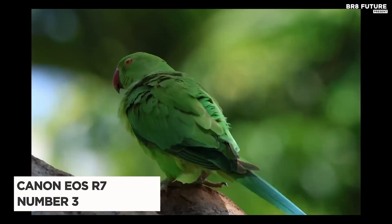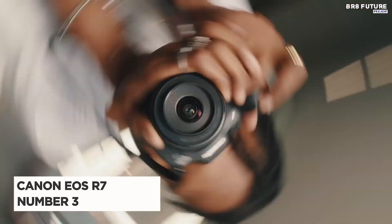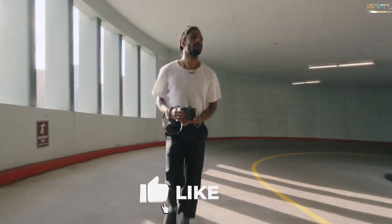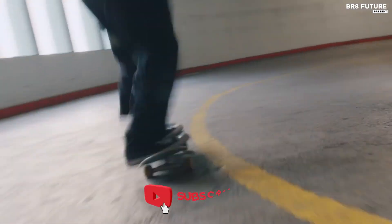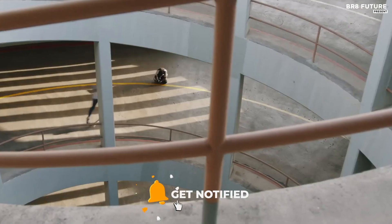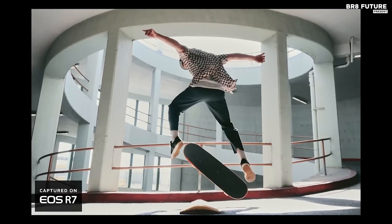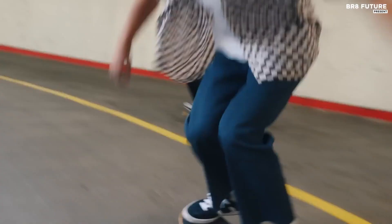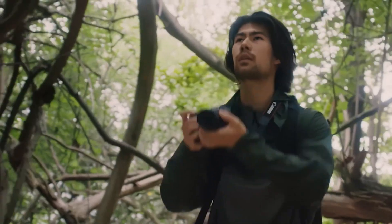Presenting the Canon EOS R7, our number 3 choice. Designed with film students in mind, this latest APS-C camera from Canon offers outstanding features at an affordable price. Say goodbye to shaky footage thanks to the in-body stabilization, and embrace the world of professional-grade 4K video.